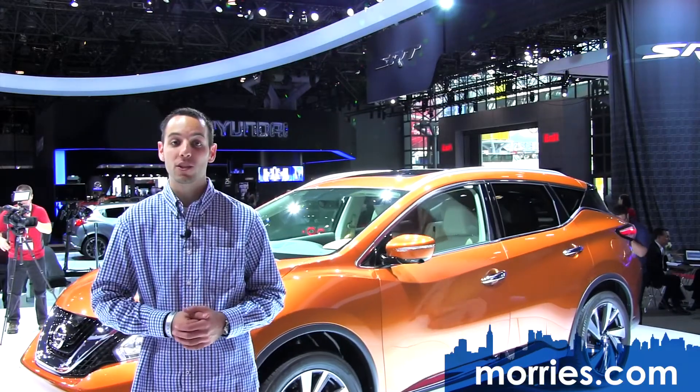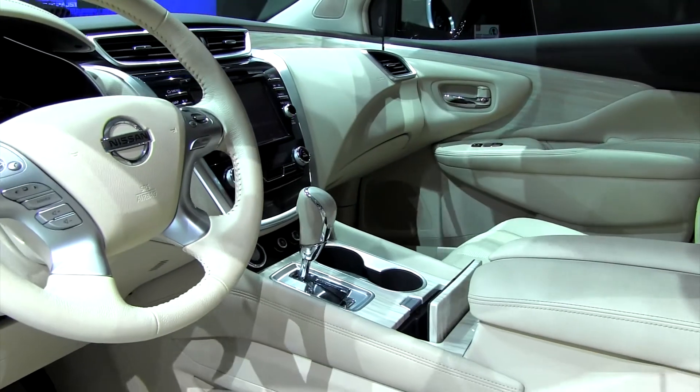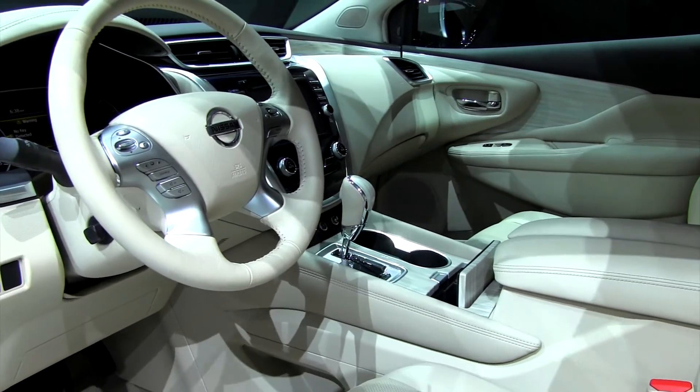Climate-controlled seats with heating and cooling will be available in the front, along with heated rear seats in the back. The available power panoramic moonroof brings an increased feeling of openness and is among one of the largest in the segment.